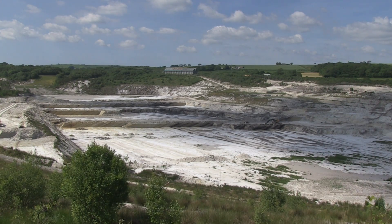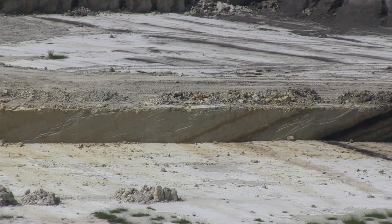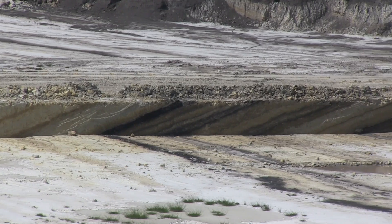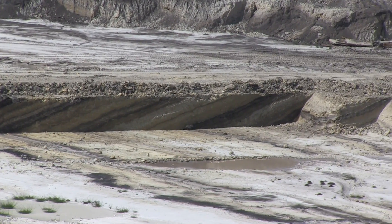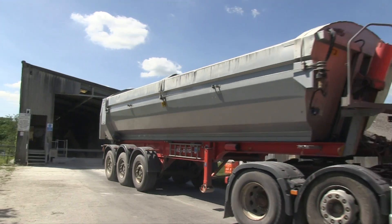High quality ball clay has been mined in Devon County, England for over 300 years. The clay in the Sibelco North Devon quarry was laid down in layers millions of years ago. Each layer contains a different quality of clay. A precise blend of the clay is loaded into 30-ton trucks and delivered to the processing mill.